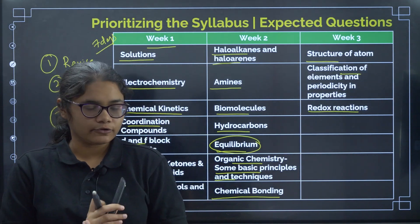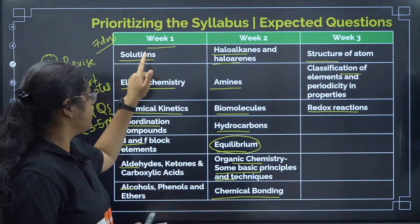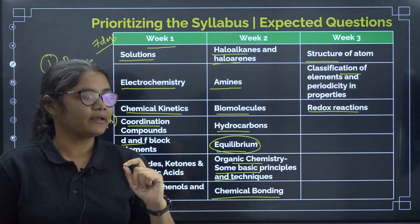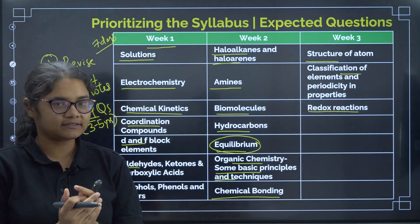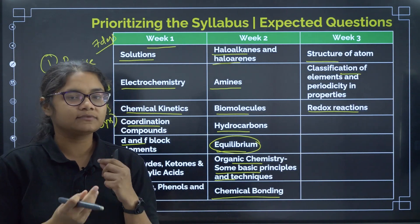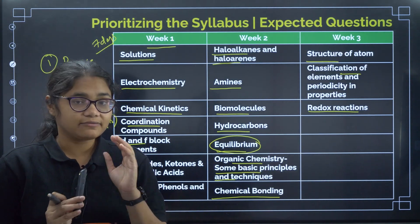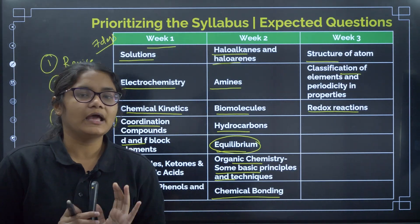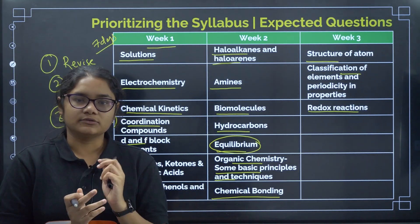We will be starting a series where we do the top 30 questions from all these chapters based on previous year questions, so you can revise effectively. For concept revision and short notes, since you have recently written board exams and other entrance exams, your notes should already be ready. If not, go to NCERT books, read them, highlight the important points, and make notes. I will also be making physical chemistry and organic chemistry topic-wise videos.